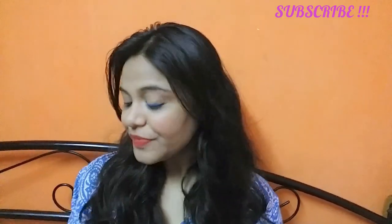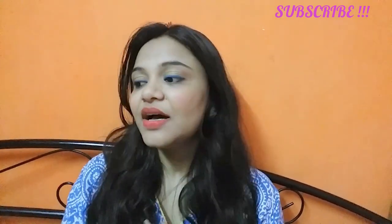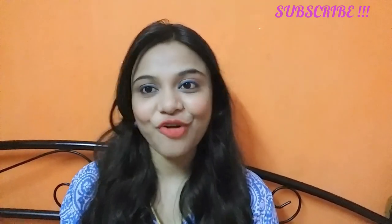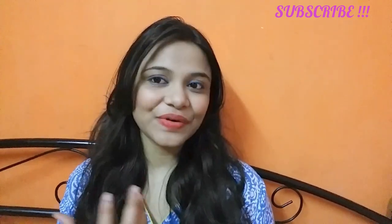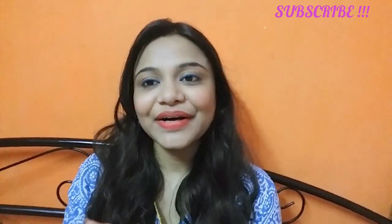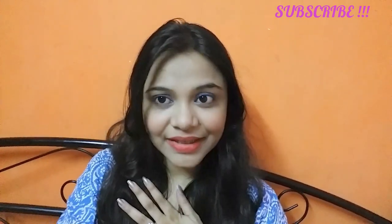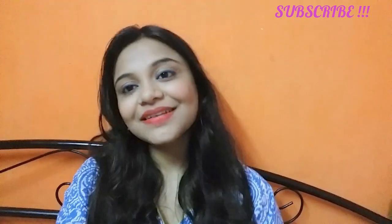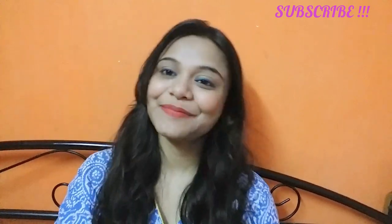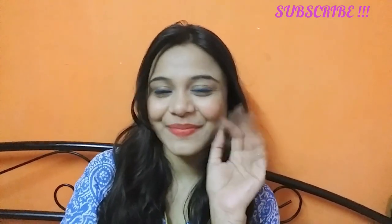So guys, that's my video on the Patanjali haul! If you like this vlog-style video, please comment and let me know to make this type of video again. I'll be updating my channel with more content soon. That's all for now — till then, stay beautiful, stay stylish, and bye! Take care, happy summers!